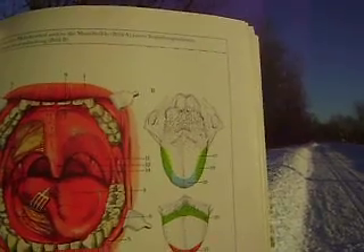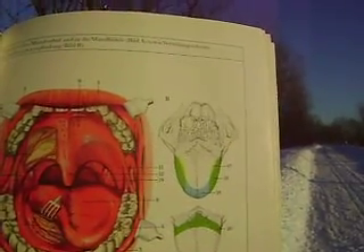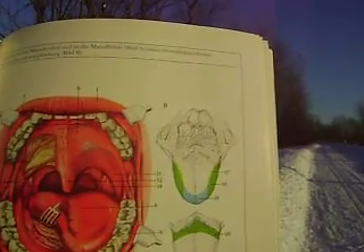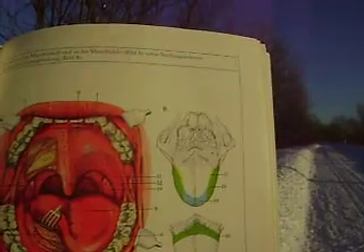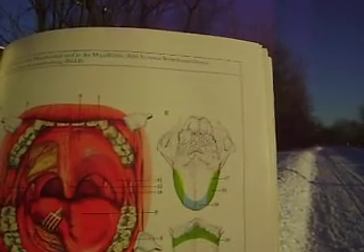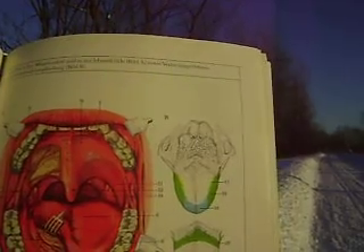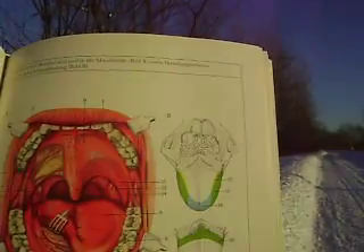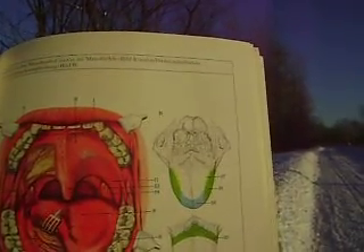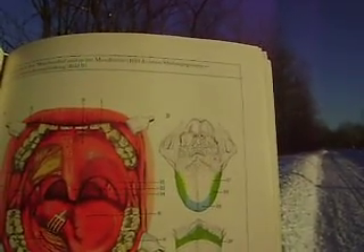The very tip of the tongue is sweet — that's the red area. Somewhat proximal to that is number 18, which is salty. Then lateral and also at the very back of the mouth is the green area, number 19 — that's sour and salty. And then number 17, the yellow area, is just sour.